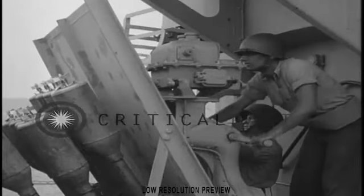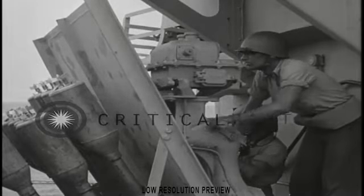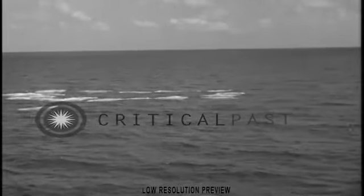A hedgehog salvo is fired forward at a target located by the sonar gear. Sorry, no geysers — they explode only on contact.